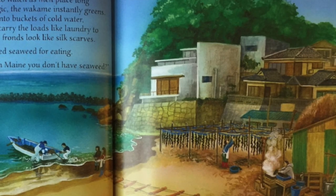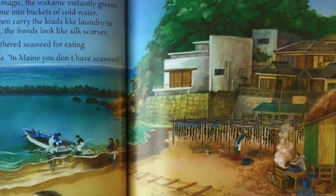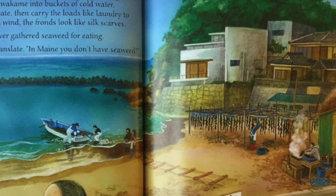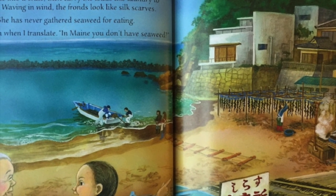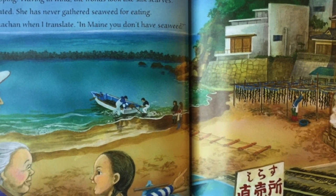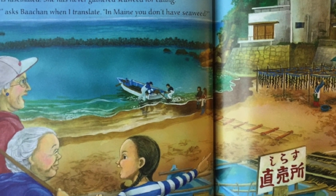Inside the breakwater, fishermen and women are hanging wakame. Steam rises from cauldrons. We stop to watch as men place long brown fronds into hot water. Like magic, the wakame instantly greens. They drop clumps of boiled wakame into buckets of cold water, lift cooled wakame into a crate, then carry the loads like laundry to lines for clipping. Waving in the wind, the fronds look like silk scarves.